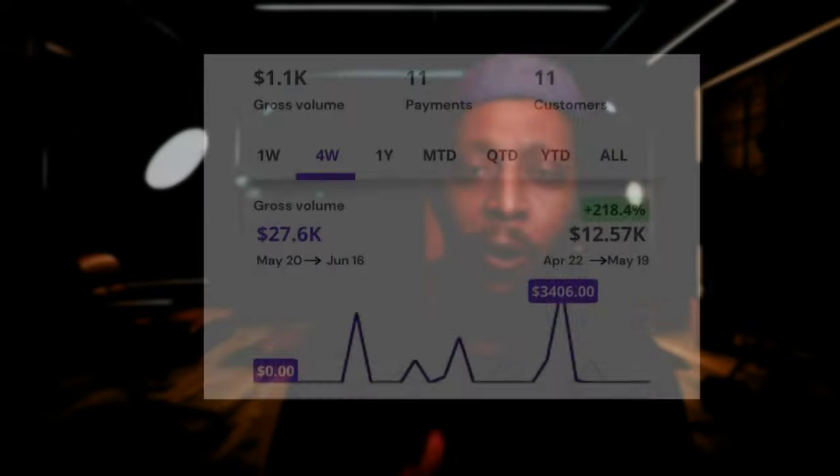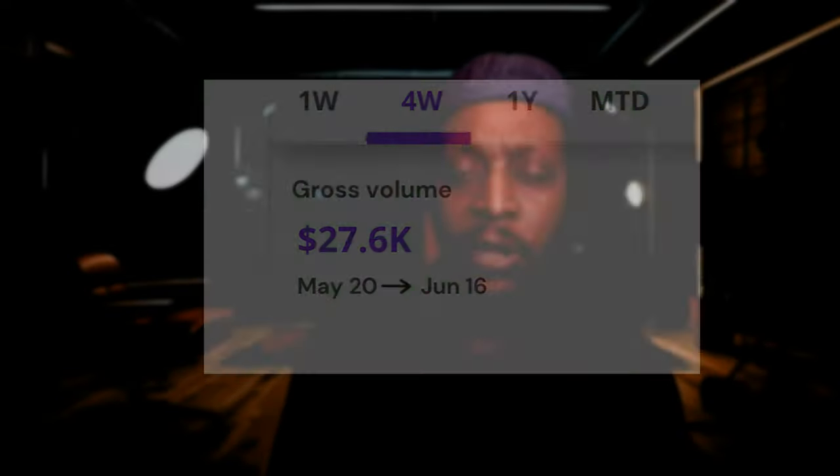In this video, I'm going to show you how I made over $24,000 selling a $29 ebook.